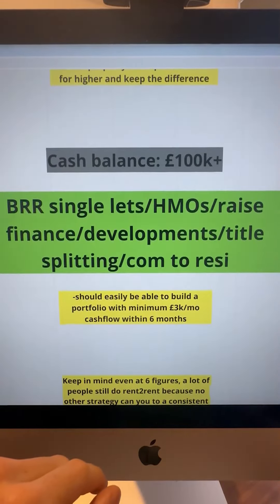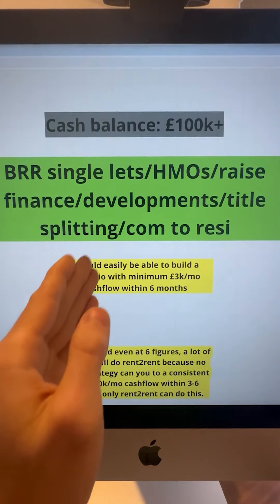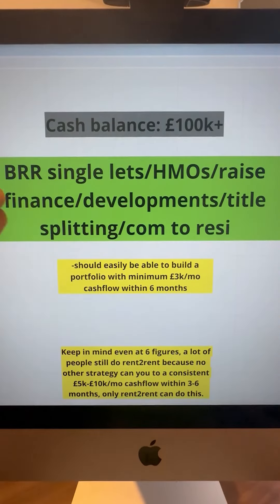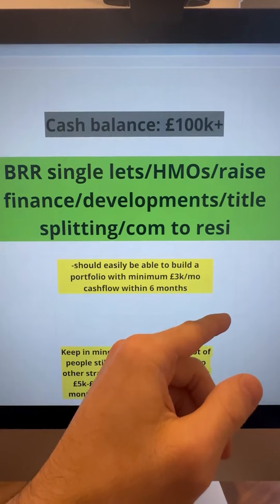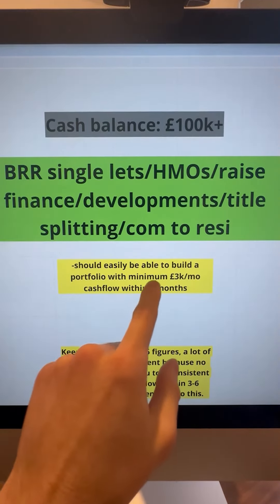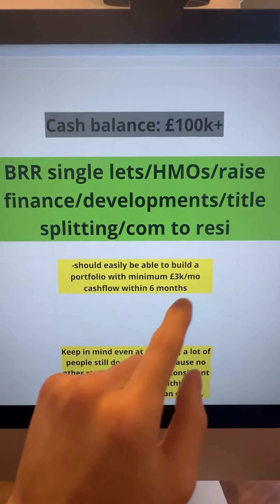If you've got a cash balance of £100k plus, I would personally do BRRR single lets, BRRR to HMO conversions, raise finance, do small developments, title splitting — where you turn a house into multiple apartments — commercial-to-residential conversions, and more. You should easily be able to build a portfolio of minimum £3k per month cash flow within 6 months, maybe up to 1 year, depending on how fast you move.